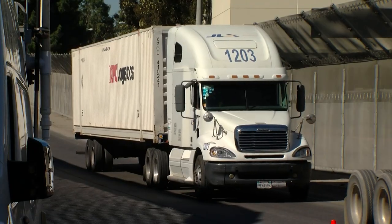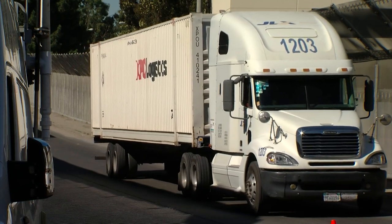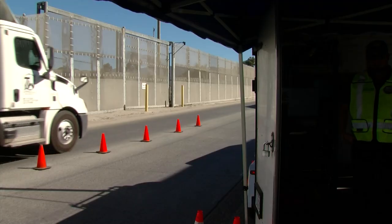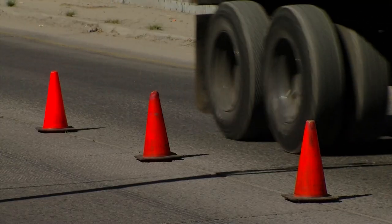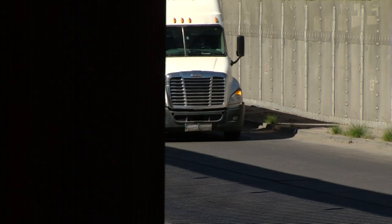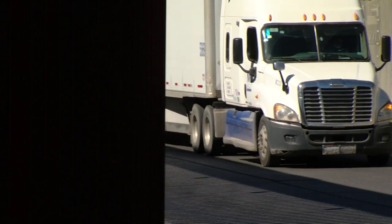On an average day, roughly 3,500 of these trucks cross the border at Otay Mesa. They are the backbone of California's economy, bringing in goods from south of the border. But they are also a major contributor to pollution.